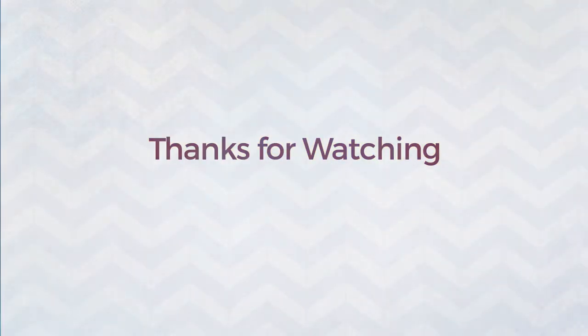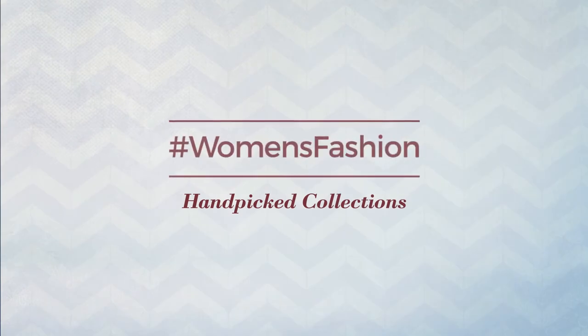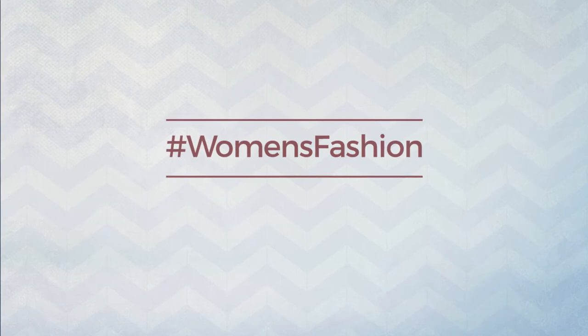Thanks for watching this hand-picked collection by hashtag Women Fashion. If you didn't like it, write something mean in the comments below; otherwise, subscribe to our channel.